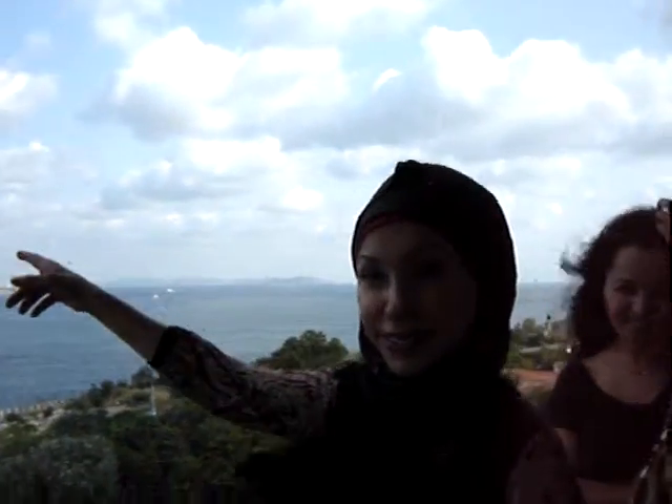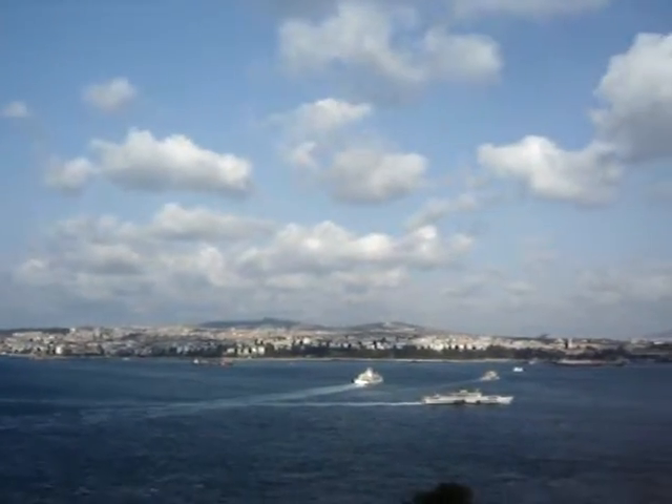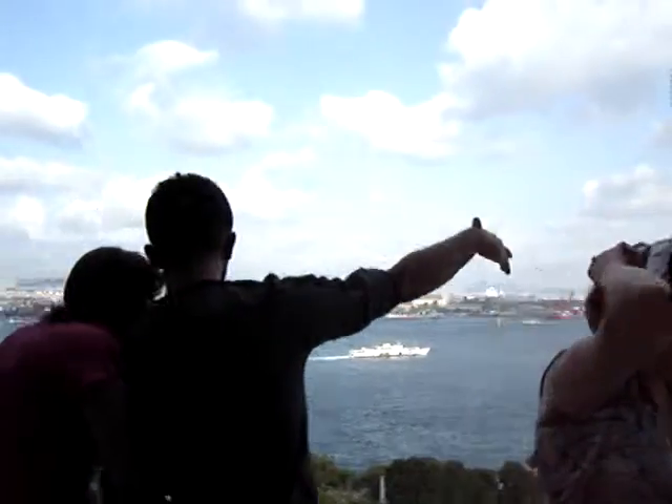So basically that side is the Anatolian side — the Asia side. Across there. Let's check the other view — follow me, shall you?